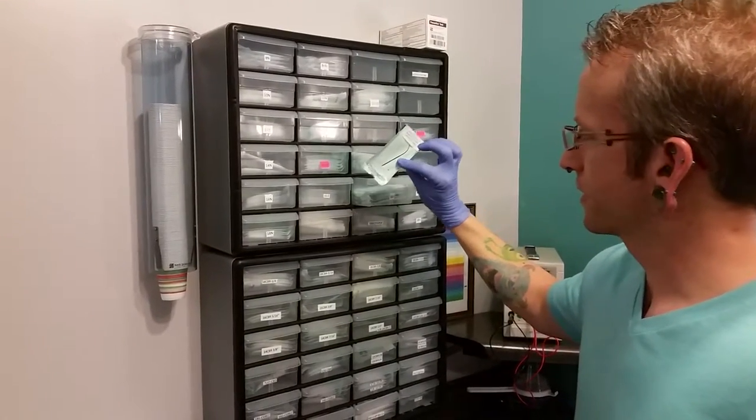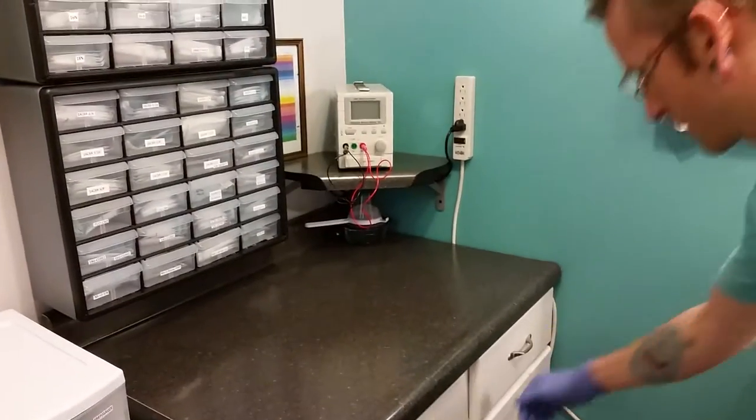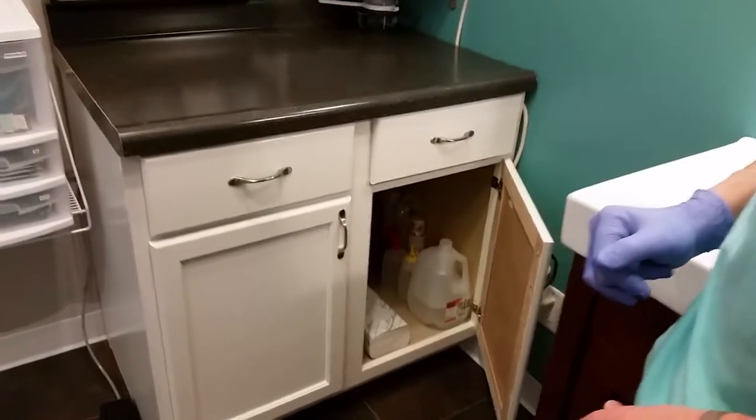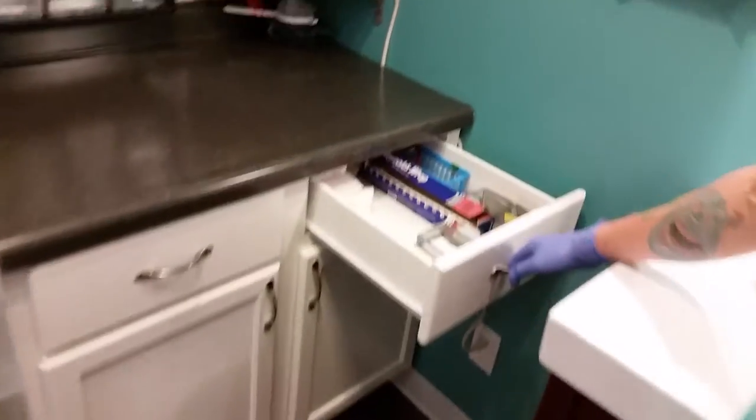And fun stuff like that. We've got my little anodizing set up. Through here, some back stock TSV solution, paper towels. Anodizing essentials.